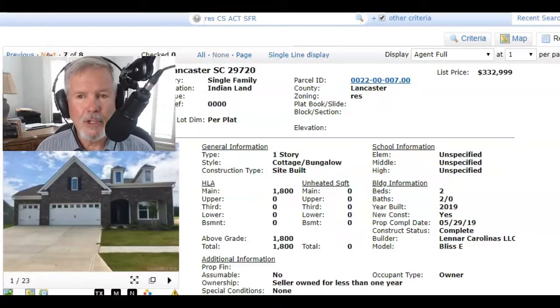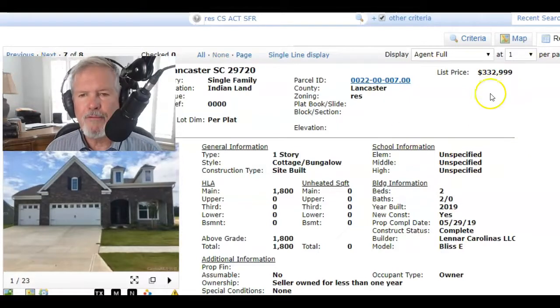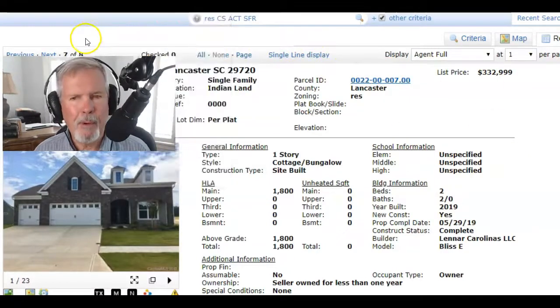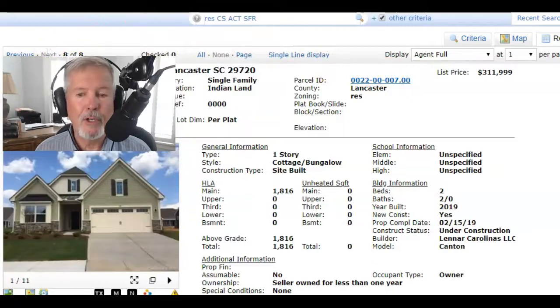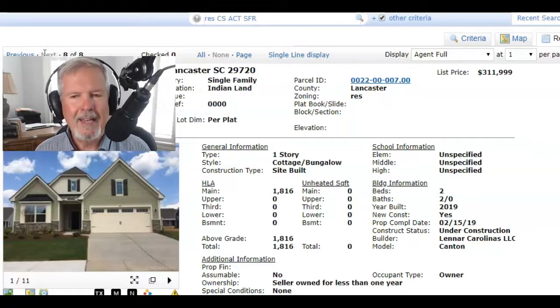Here's another Bliss priced in the $325,000 and up range — right now $333,000. I'm kind of general because prices could go up and down. Here's a Canton — it's a one-story, 1,800 square feet, and it's priced right now at $312,000.